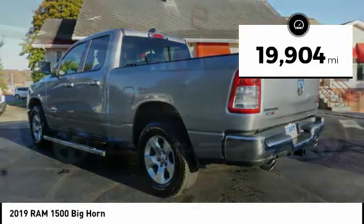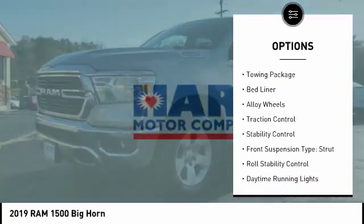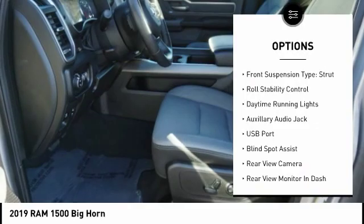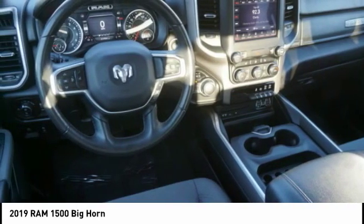This vehicle has less than 20,000 miles. Here are some of this vehicle's great options: four-wheel drive, power windows with safety reverse, towing package, bed liner, alloy wheels, traction control, stability control, front suspension type strut, roll stability control, and daytime running lights.